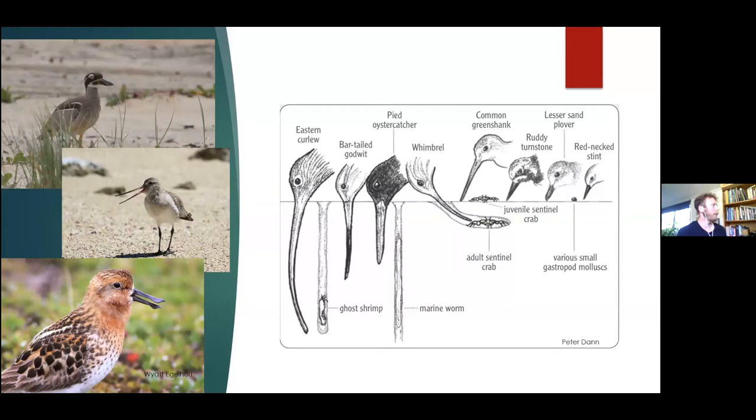The real key to dividing that ecosystem among themselves is their beaks - pretty remarkable in size and shape, and all quite different. The Eastern Curlew with the longest beak can dig down really deep into the sand. They also have nerve endings in the tip of their beak so they can feel things moving, and can actually move their beak to grab things in the sand - they're feeling for food rather than seeing it. The bar-tailed godwit is similar but probes at a different depth, giving further separation. The pied oystercatcher - black and white with a big red beak - has a strong beak for crushing shells like pippies.